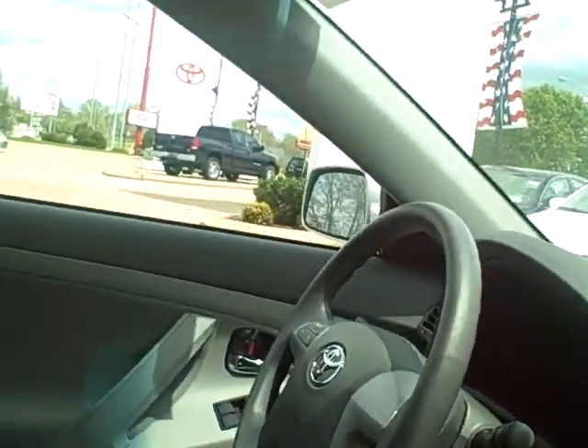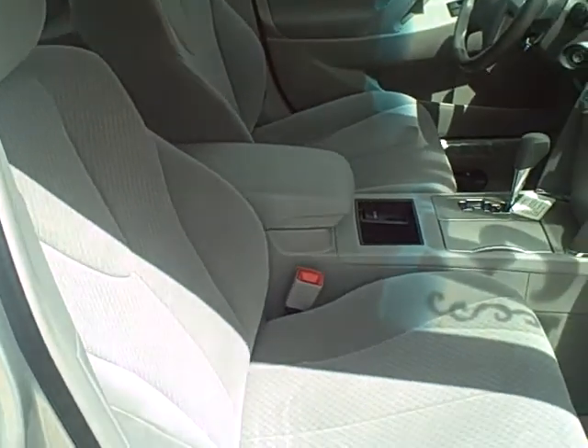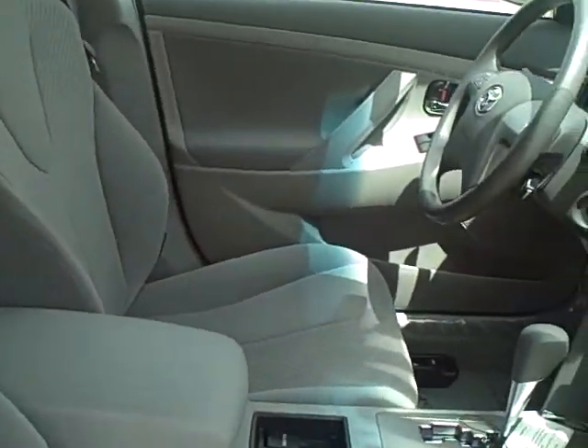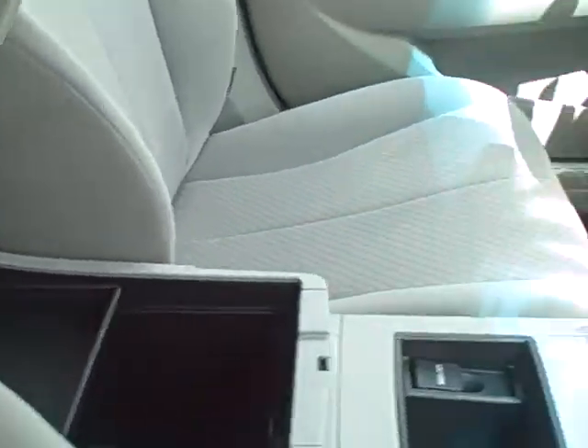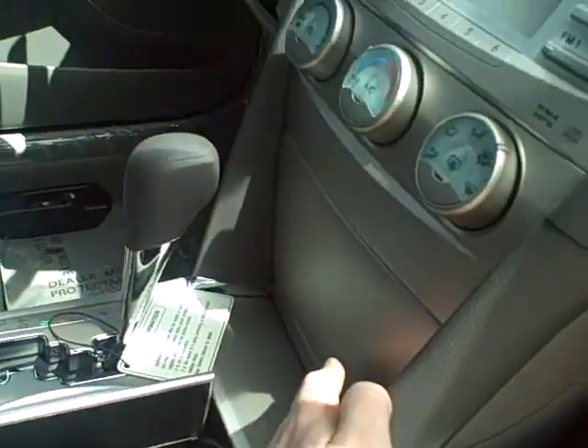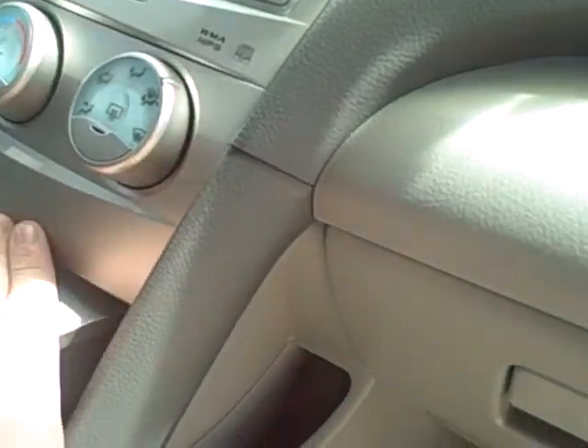Let me just give you a good view of what it looks like in here. Got your normal fabric seats, also places for storage, your cup holders, another storage place, a good place to put your CDs, and your normal glove box.